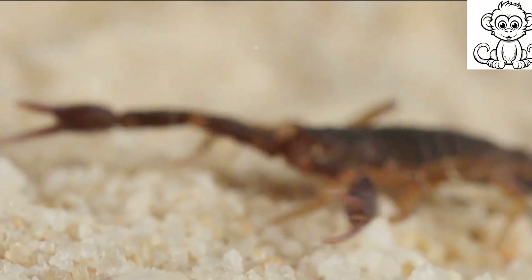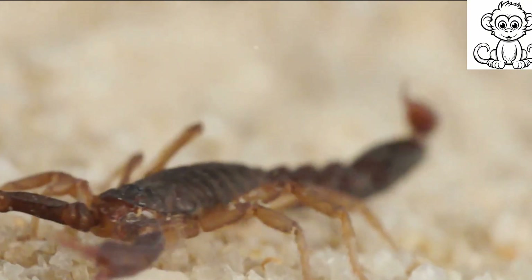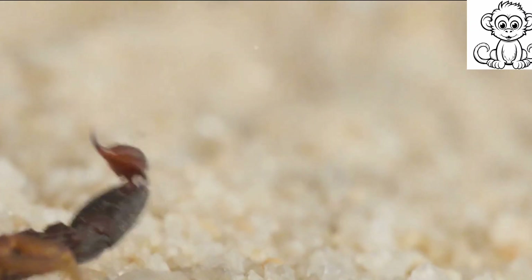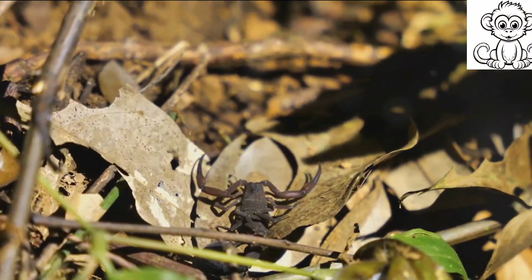And let's not forget the scorpion's digestive system. Unlike most creatures, scorpions have an external digestion process — they spit digestive juices onto their food, breaking it down outside their bodies before slurping it back up. Sounds gross, but it's highly efficient.